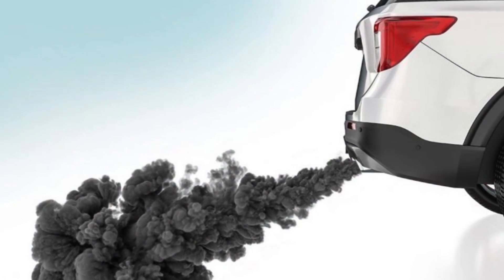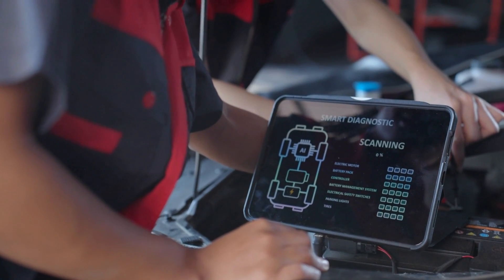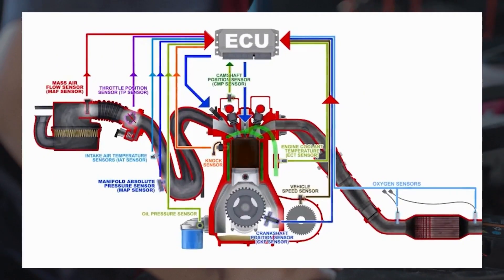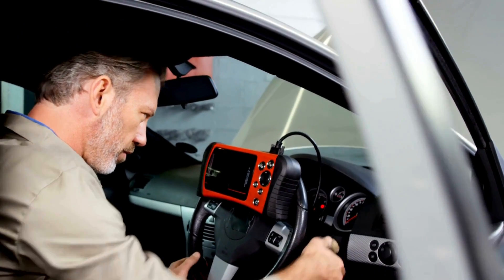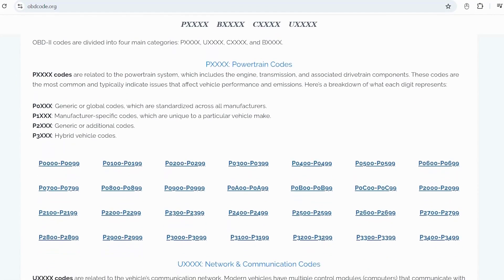If you're seeing black smoke, the first thing you should do is scan your car with an OBD-II scanner. It'll help you identify any sensor issues or other problems. If you're not sure about the OBD-II codes, you can visit our website obdcode.org for a full list of codes and their meanings.